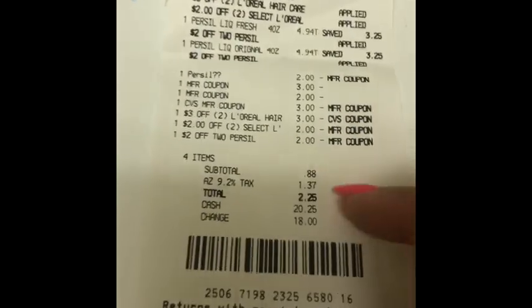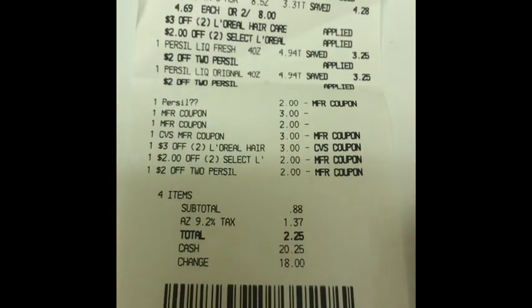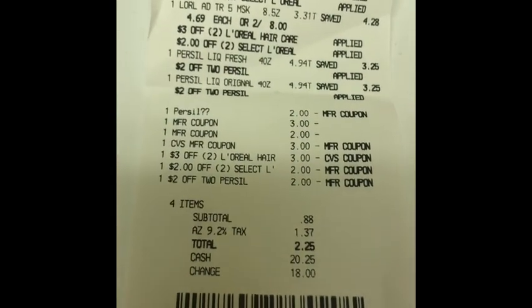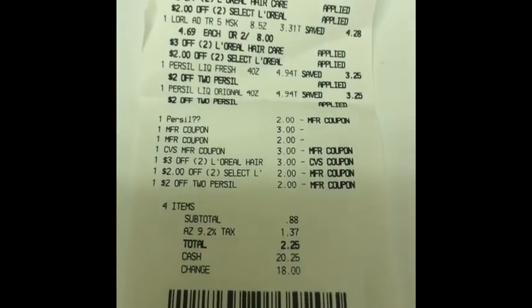I am going to be getting two dollars back from Saving Star, so it's basically going to make it 25 cents out of pocket that I paid — for a total of four items. So it's insanely cheap!